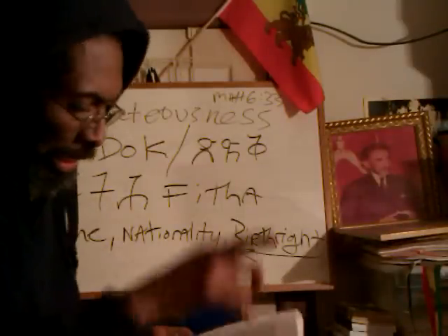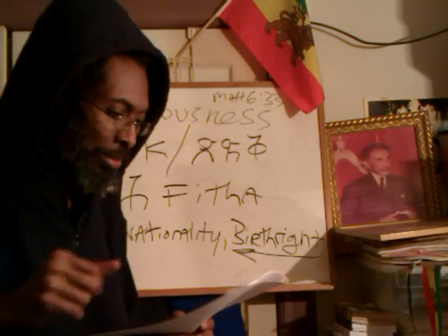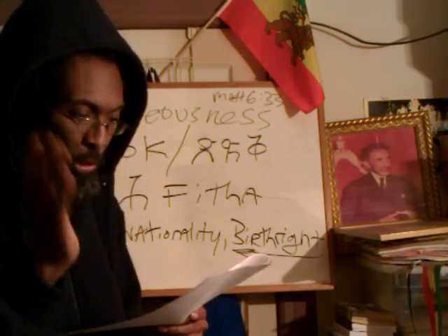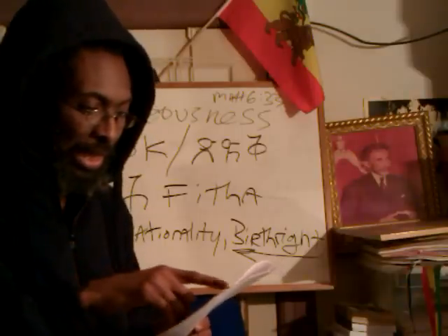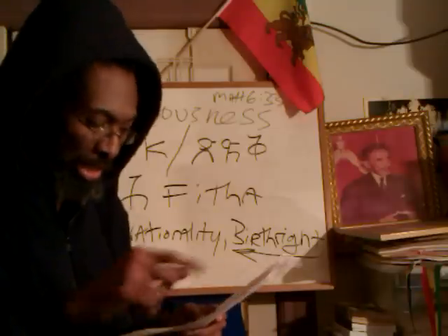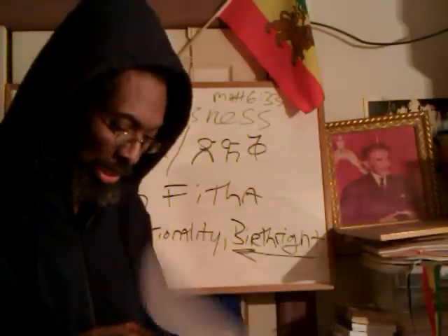Now next to 32, if you see right there — next to 32, what does it say? It has, in Amarinya, 'Becina' in open parentheses, meaning 'outside,' close parentheses. Then 'Terara, Terara.' And it says 'Behar.' Now there is an asterisk there. Pay attention to that asterisk.